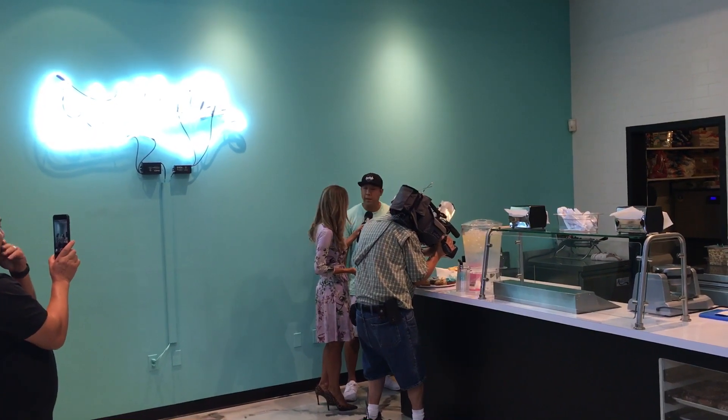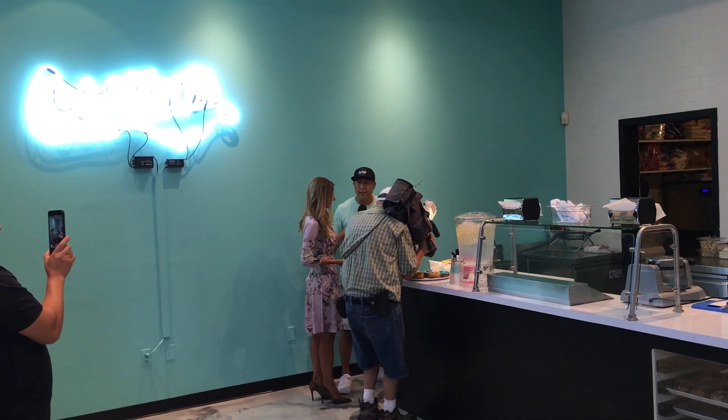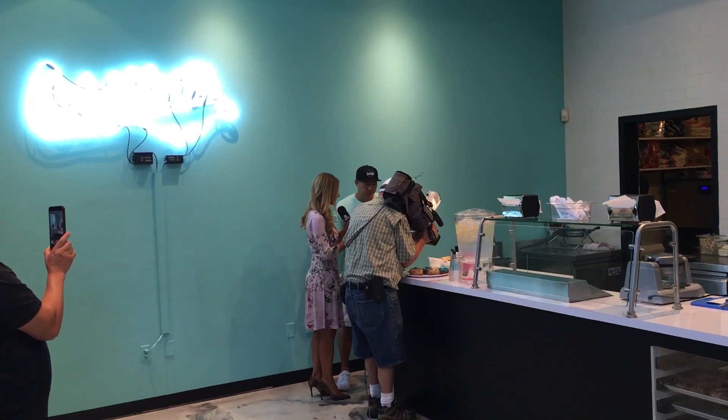We partnered up with some great bakeries, some great ice cream vendors, and we found amazing things back home.